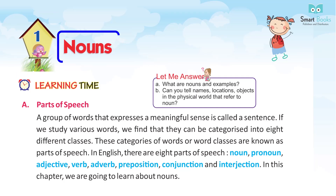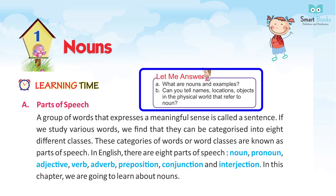Chapter 1: Nouns. What are nouns and examples? Can you tell names, locations, objects in the physical world that refer to nouns?